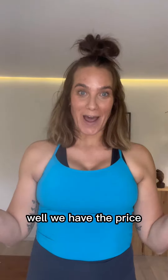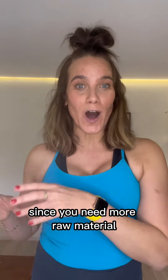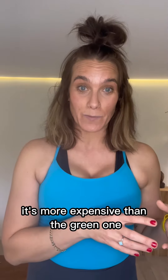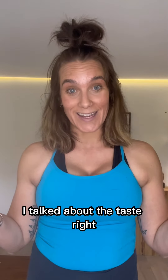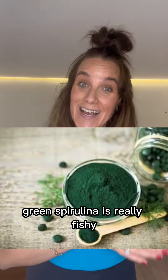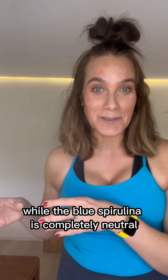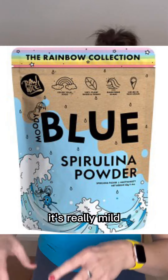What else is different? Well, we have the price. Since you need more raw material to produce the blue spirulina, it's more expensive than the green one. I talked about the taste, right? Green spirulina is really fishy — it's like drinking the ocean — while the blue spirulina is completely neutral. It's really mild.